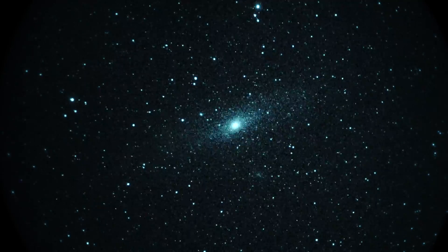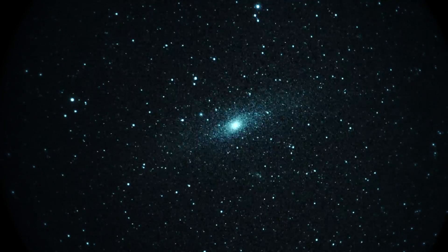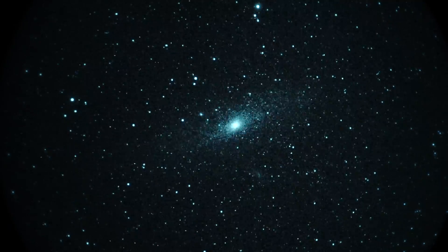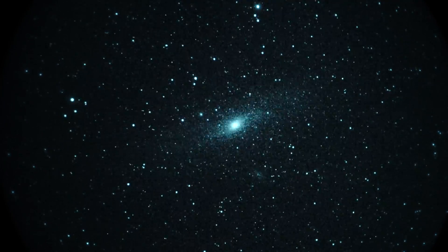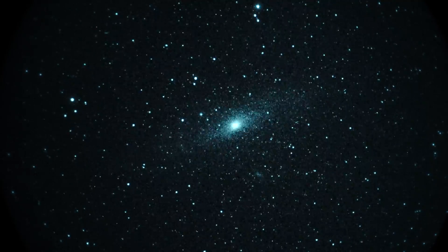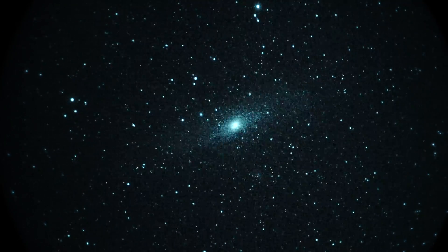So that's Andromeda folks — the central core and some spiral arm action. The shape of the galaxy runs from left to right, roughly eight o'clock to two o'clock position. Was that another meteor? And that's the main galaxy.